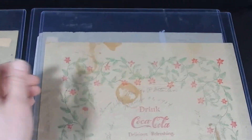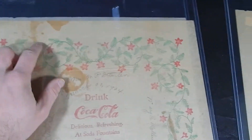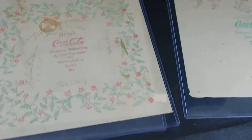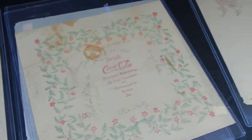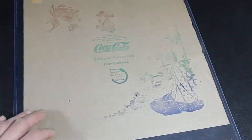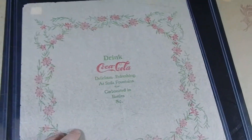Just like you would look at a card or something of that nature, you want to look at the edges and see if there's any staining — there's a little bit of staining on this one. You also want to check for holes, writing, staining, creases, and rips.